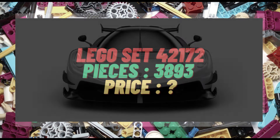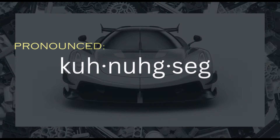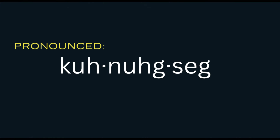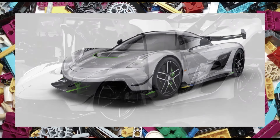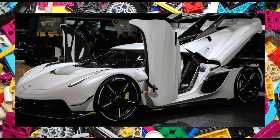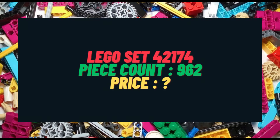Moving on to set 42173, we have the Koenigsegg YesGo Absolute Hypercar in grey. Apologies if I just butchered the name but my Swedish is pretty bad. The set will consist of 801 pieces and as yet no confirmed price. Lego set 42174 remains a mystery as the only details we currently have is a piece count of 962 pieces.